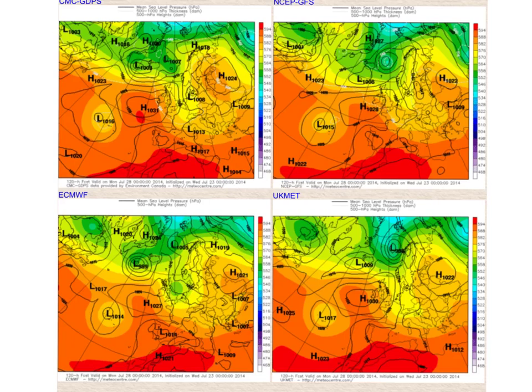It's interesting to see how the models are developing things at the moment. This is from the meteorcentre.com site — a comparison of various different models. In the top left hand corner we've got the Canadian CMC, top right we've got the GFS, bottom left the ECMWF, and bottom right the UKMET. The UKMET will disappear on the set of charts after the next one because they only go out to 144 hours. But this is useful to compare between the various different models.